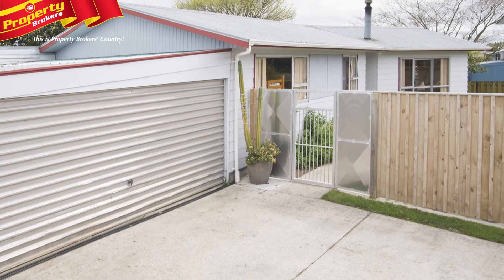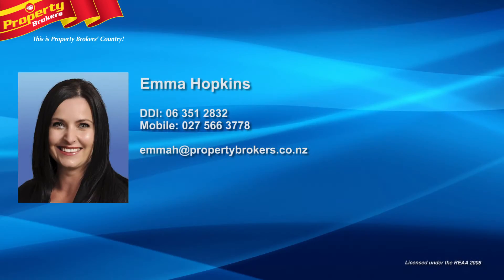Homes like this don't stay around for long, so phone Emma today for your viewing. Emma Hopkins at Property Brokers Palmerston North — call Emma anytime on 027 566 3778.